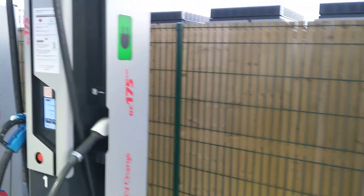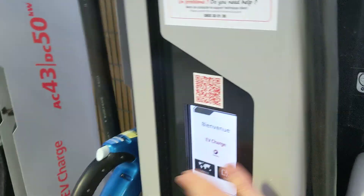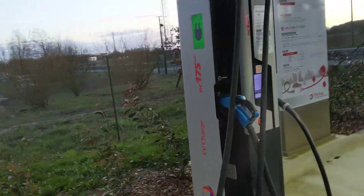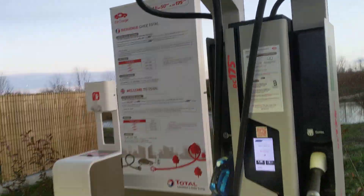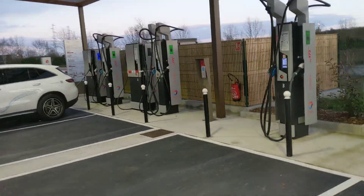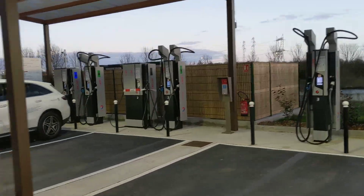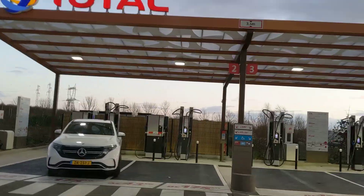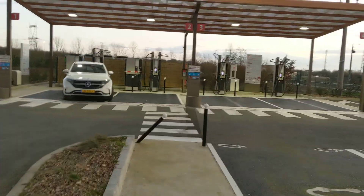36 kilowatts — that's more than twice as much as the 16 kilowatts this machine gave me. This is supposed to be a hypercharger, a very high performance charging facility where machines like the Porsche Taycan and the Model 3 can charge up like crazy.